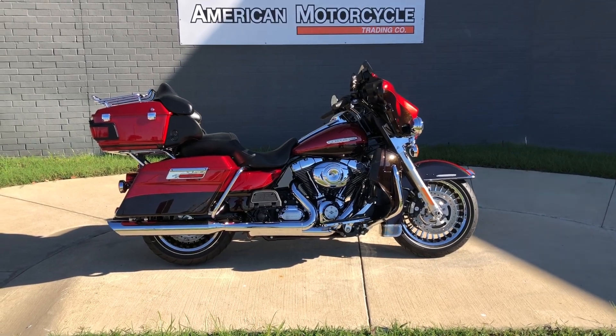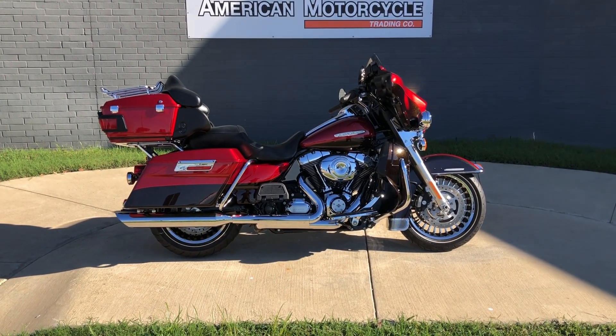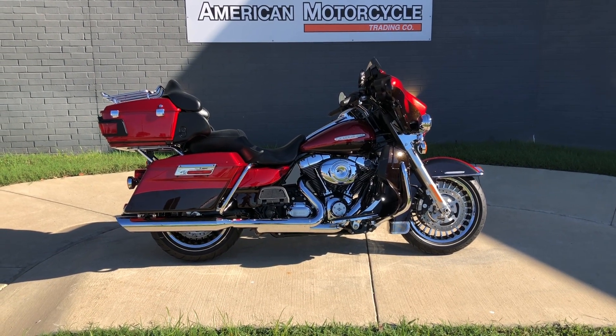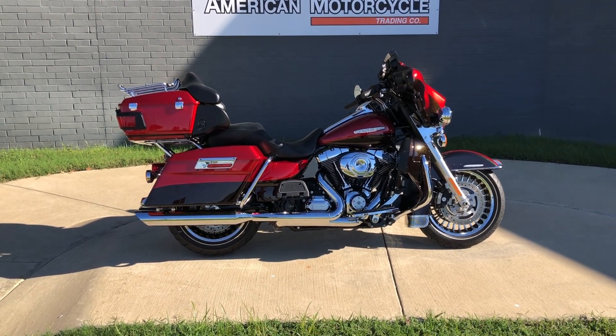Howdy folks, this is Rusty with American Motorcycle Trading Company here in Bedford, Texas. We've got a 2012 Harley-Davidson Ultra Limited. And if you'd like to know more about it, such as pricing, or if you'd like to view the Vinsmart VIN report, which is very similar to a Carfax, you can click on the link below in the description and it'll take you directly to our website.